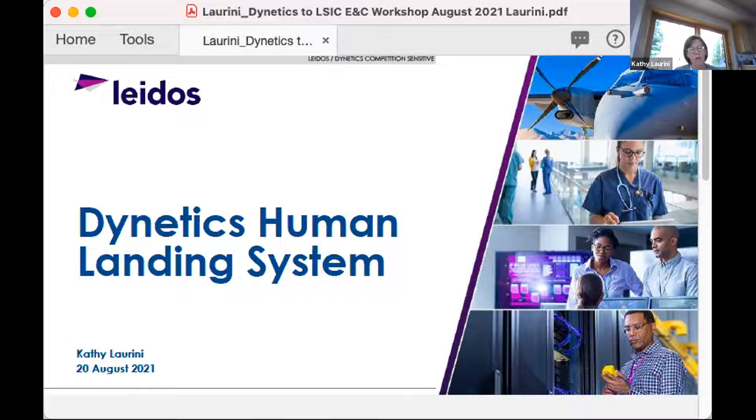I'm going to talk about our human landing system in three sections: our programmatic status, the sustainable lander itself, and thoughts on launch and landing pad realization. We did not win one of the Option A contracts as part of Appendix H, but NASA's updated strategy involves something called next-step Appendix N, which is intended to promote additional competition to SpaceX when the Lunar Exploration Transportation Services (LETS) contract is let.